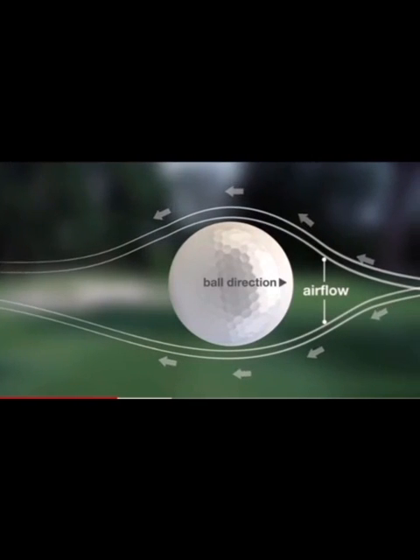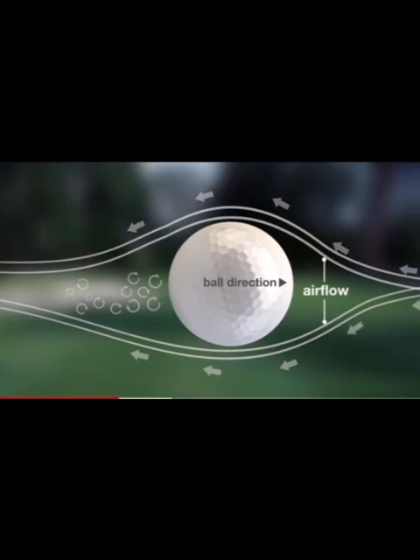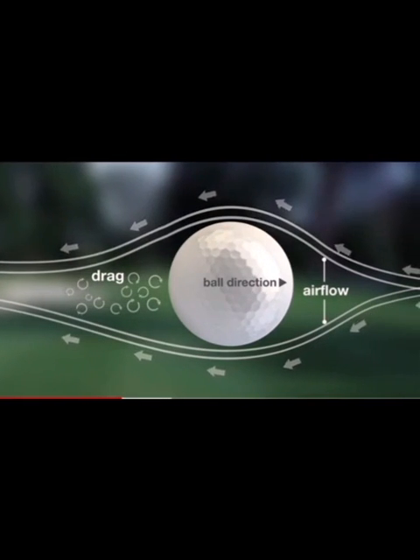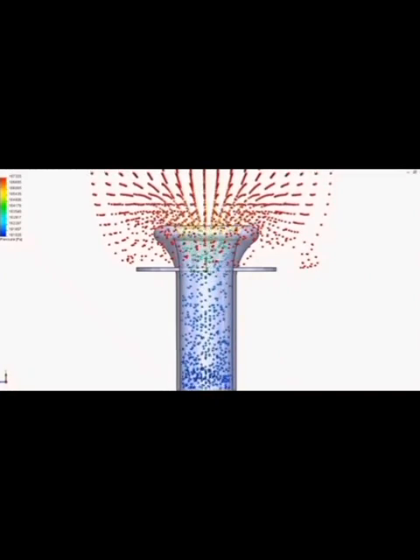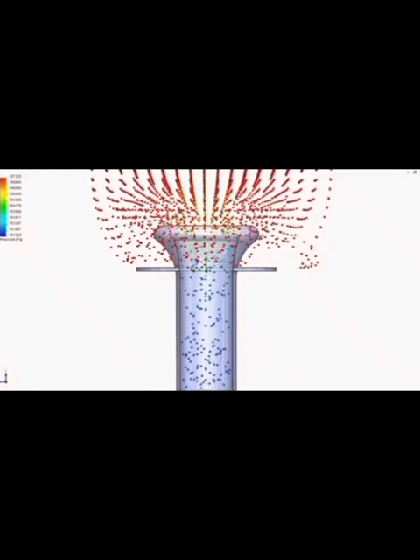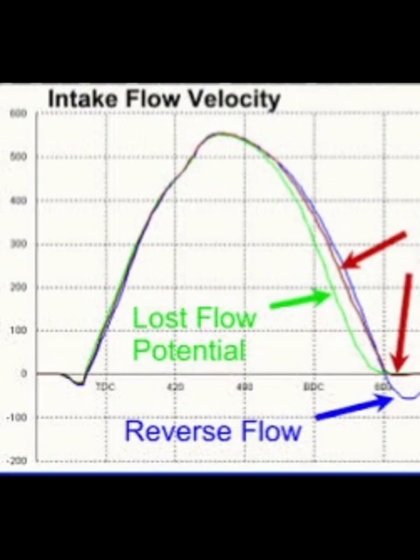But it is pointless for an optimized port to have increased thickening of the boundary layer while velocity increases. This only limits our mass molecular flow potential — in other words, how many molecules we can get into the cylinder — and limits power. So it doesn't work.